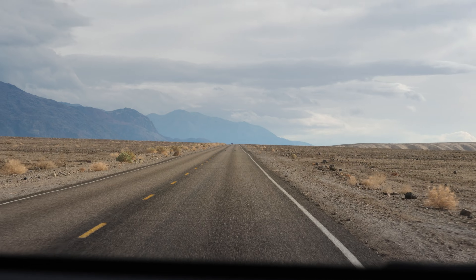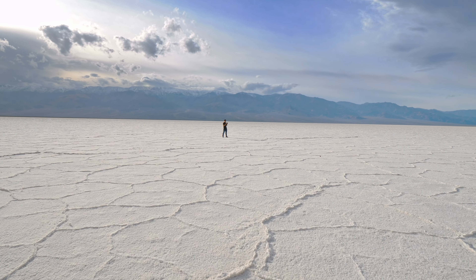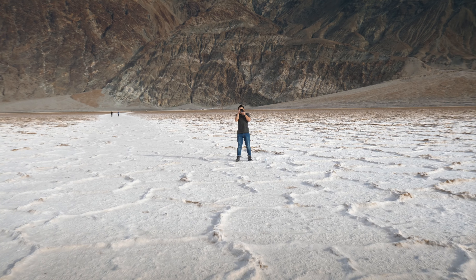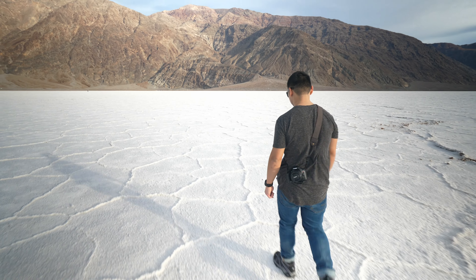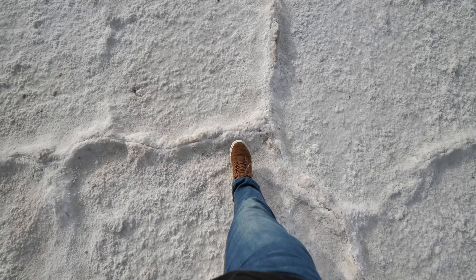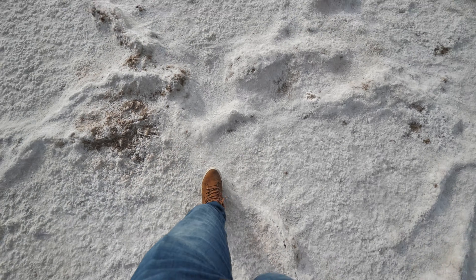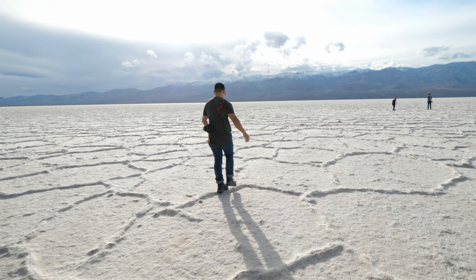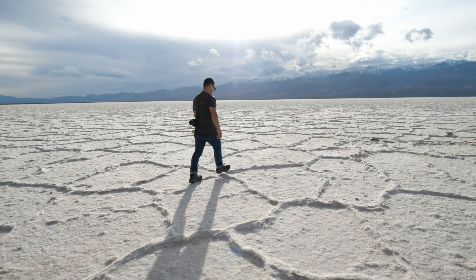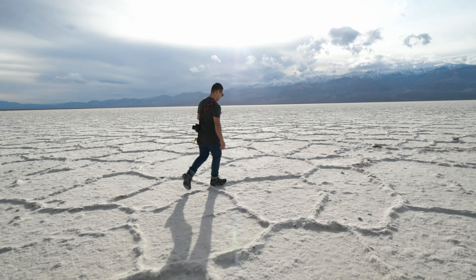The next point of interest in the park has got to be Badwater Basin. This place sits 282 feet below sea level — it is the lowest point in North America, and the white area you see us walking on is actually salt. There are remnants of a dried up lake bed where the salt is coming up through the ground, and as it accumulates, it makes these crazy patterns. For any photographers out there, this is an amazing landscape opportunity. You might want to walk out as far as you can just to get away from footprints and the crowds — but it's totally worth it.